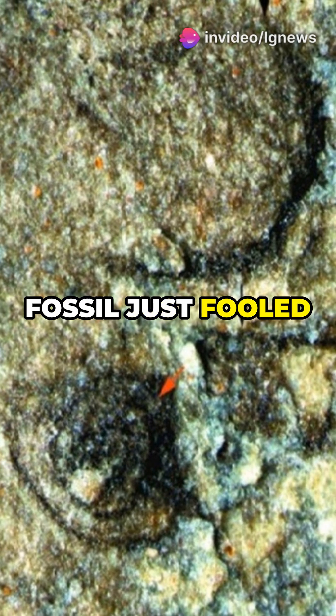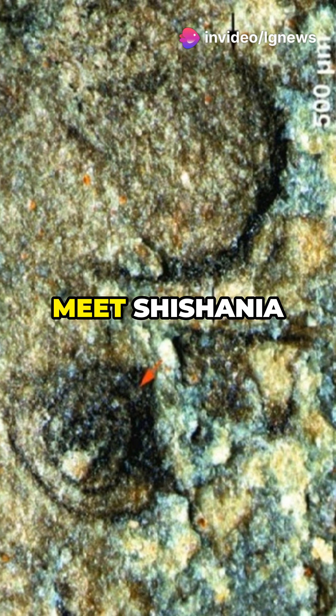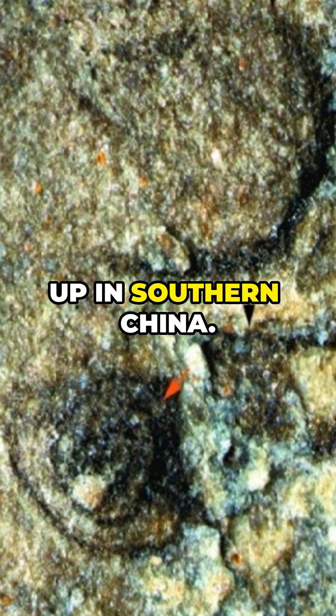A 500-million-year-old fossil just fooled scientists for years, and now they've finally cracked the mystery. Meet Shishania aculeata, a weird, spiny creature dug up in southern China.